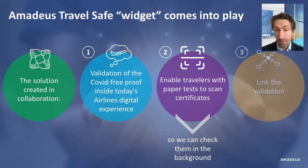And third, we link this validation — whether it comes from a paper test scan or from one of the many digital credential applications I've mentioned — to the many travel verification checkpoints that require it. For example, an airport security gate, an airline boarding gate via departure control system integration, or a hotel property management system, as some of our hospitality partners have started to ask for.